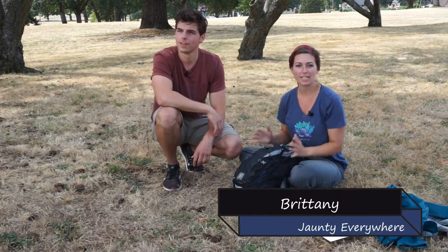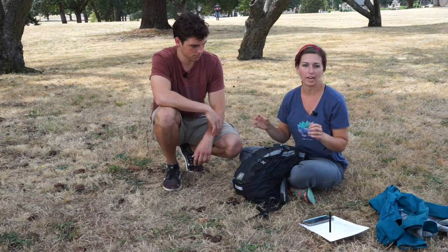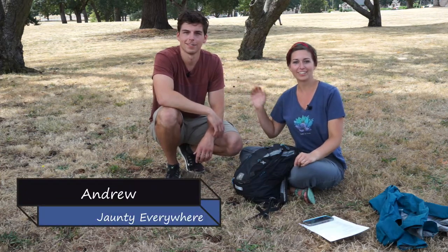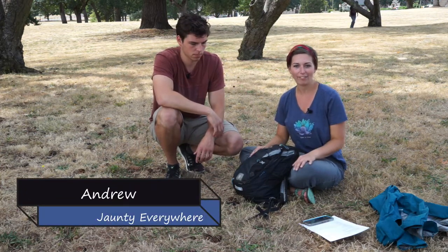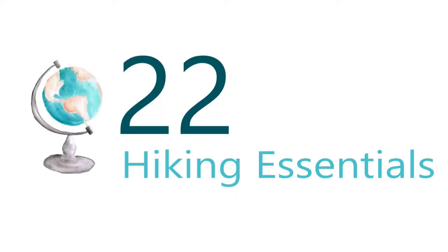Hi there, today we want to share what is in our day packs as we're hiking. You want to be prepared when you go on hiking trails. I have my brother Andrew here to talk about what to have in your day pack to have a really successful and enjoyable hiking experience.